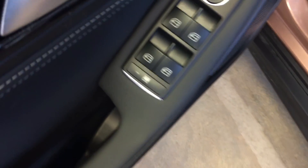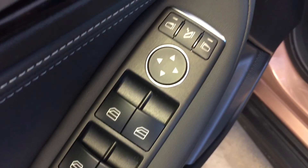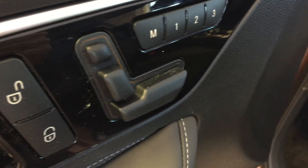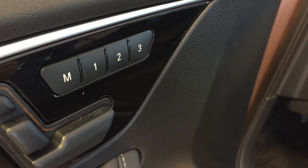We have all power options for your windows, power foldable and adjustable mirrors, power locks, power adjustable driver seat, and driver seat memory presets. Leather upholstery.